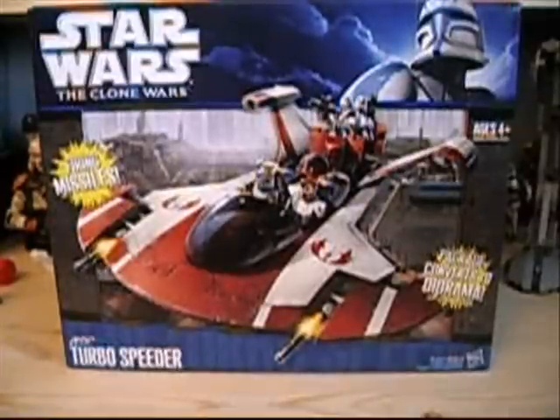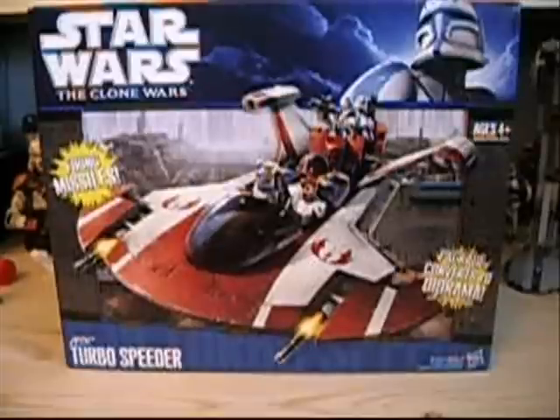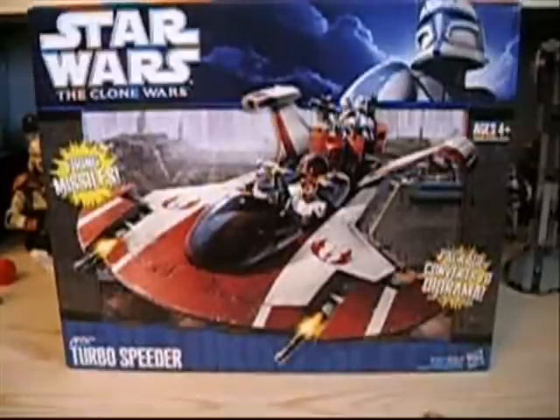Hey guys, it's Ryan back here again, and today I'm reviewing another item from the Star Wars The Clone Wars line — the Star Wars The Clone Wars Jedi Turbo Speeder, which is a deluxe or mid-sized vehicle. It retails for $24.99. It's currently not out at retail stores; I bought it online for a little bit more, but it should be out in January 2011.